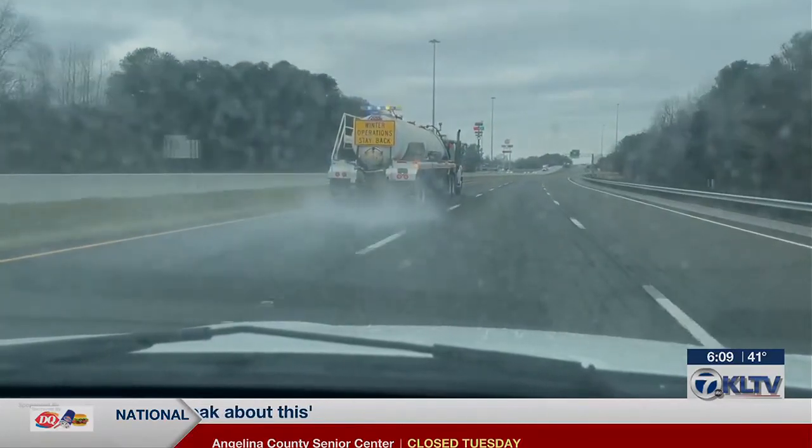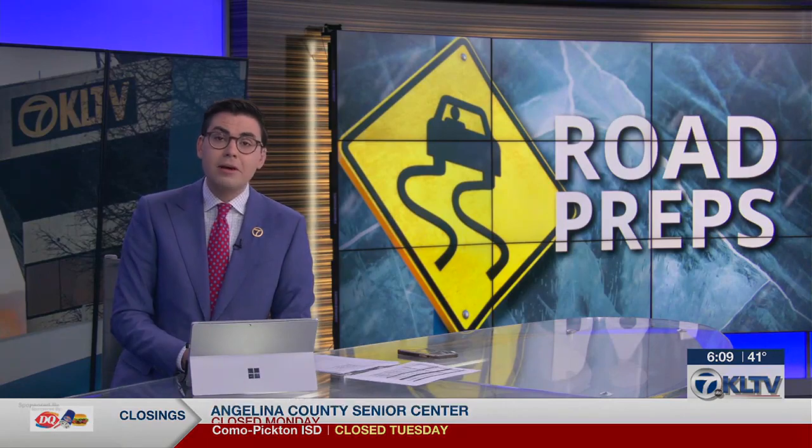Jennifer Kilman, KLTV 7 News. TxDOT crews in other districts were also out today treating other major roads like Interstate 30 and Highway 59.